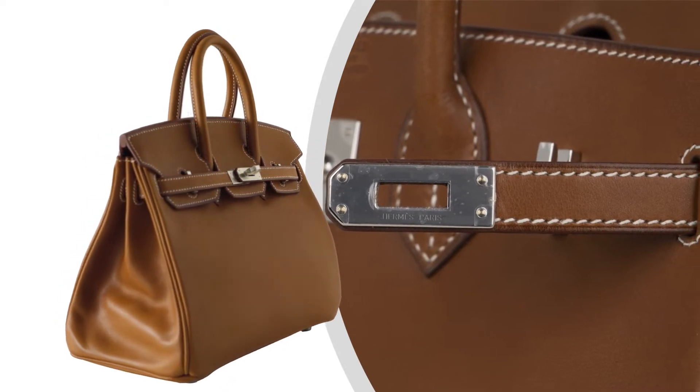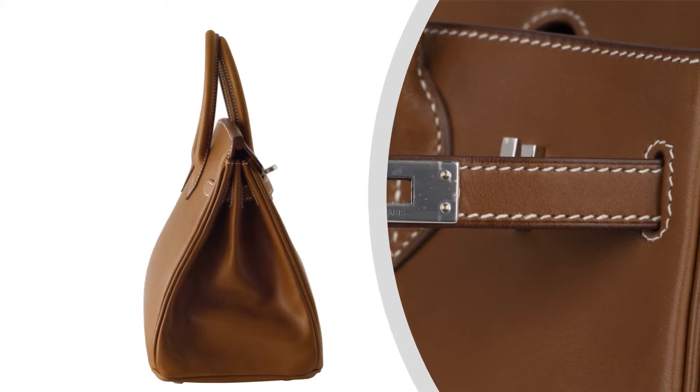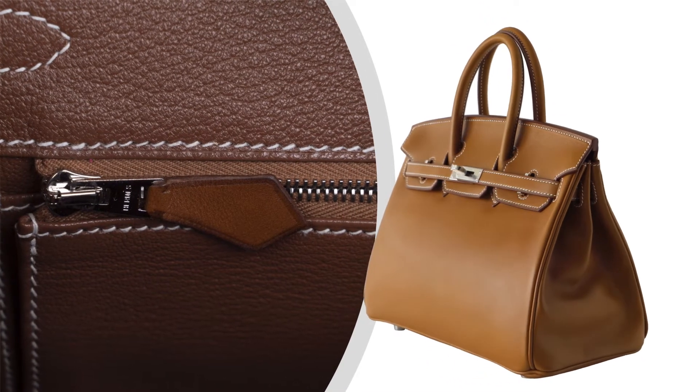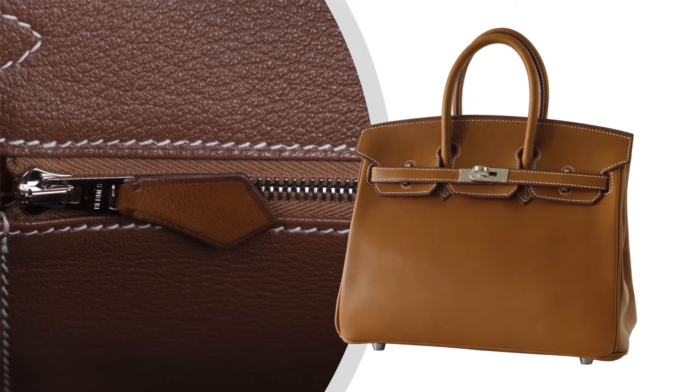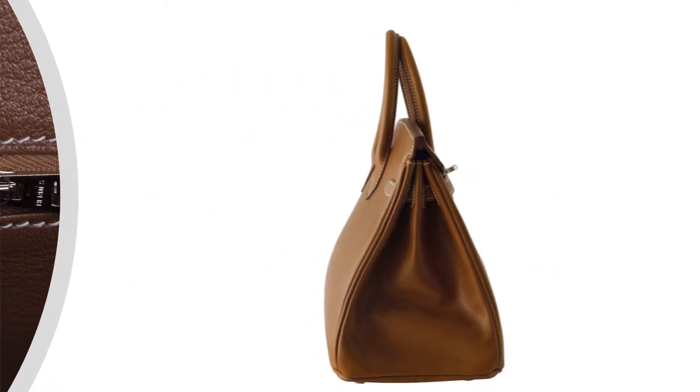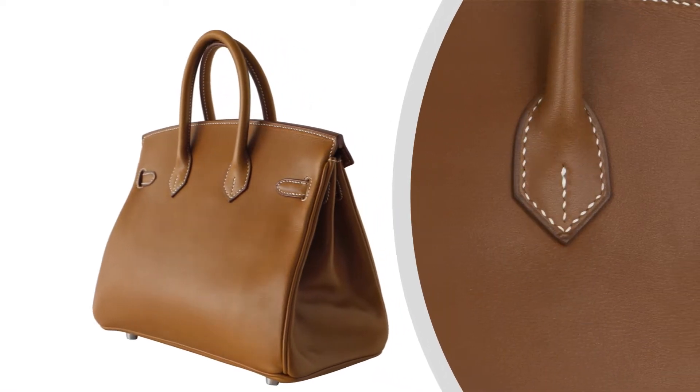Birkin Bag featured in coveted Faux Barenia with white topstitch. This prized Barenia Leather Birkin is virtually impossible to find, and a true collector's treasure.